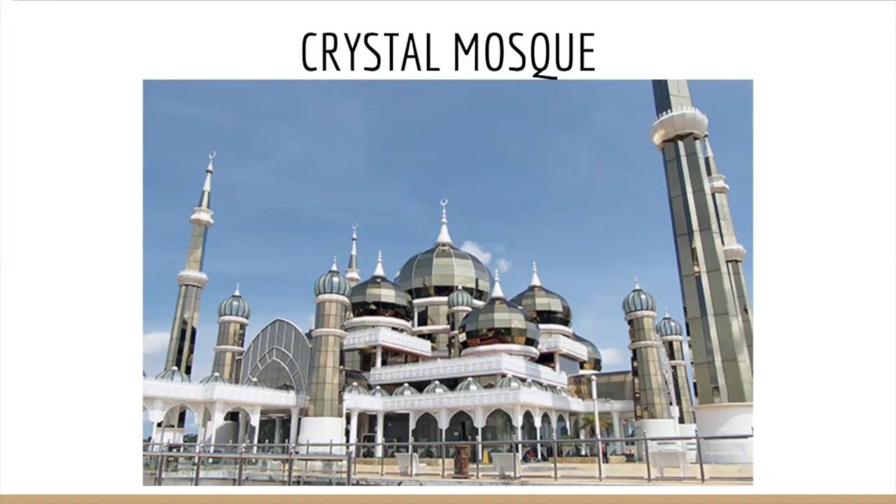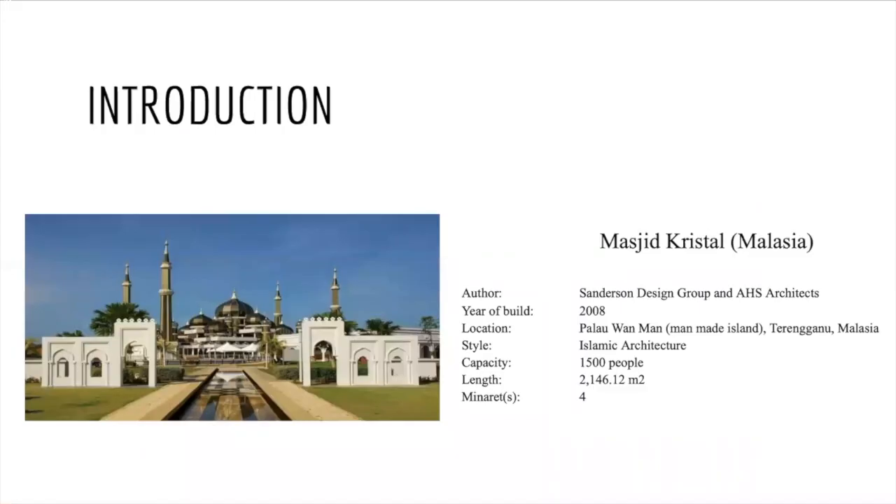We are Luis Ángel Marín and Guillermo Herrera, and we are presenting the Crystal Mosque. Mosques are really present in Malaysia since the official religion there is Islam. One of the most important mosques in this country is the Crystal Mosque, and its uniqueness has turned it into a very popular tourist attraction. It is located in the Islamic Heritage Park on the man-made island of Terengganu. This mosque cost over 80 million dollars and it took two years to be built, specifically from 2006 to 2008. It was built by Sanderson Design Group and HSS Architects.